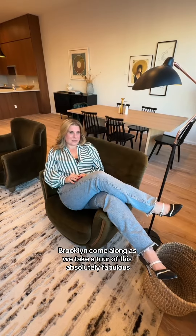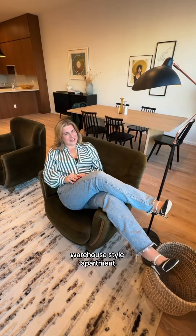Hi, I'm Jessica Peters and welcome to 40 Skelman Avenue in East Williamsburg, Brooklyn. Come along as we take a tour of this absolutely fabulous warehouse-style apartment.